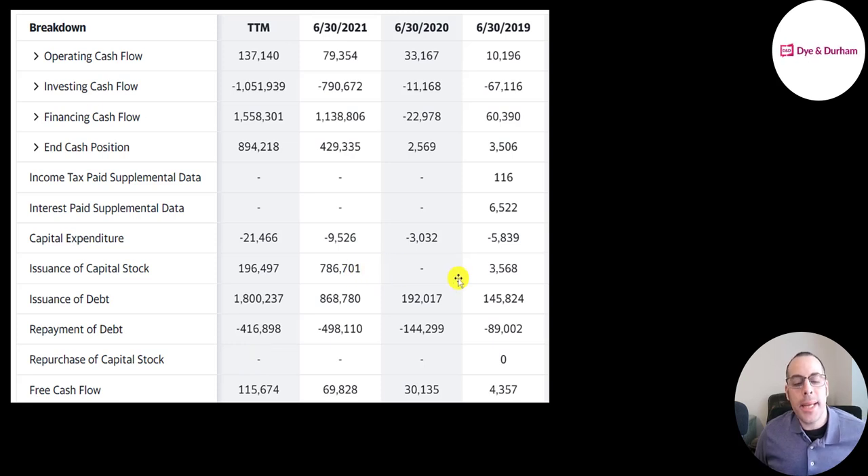They're also adding debt and equity every year. They added 1.8 billion of debt in the trailing 12 months. In 2021 they added 800 million of equity. They do lots of acquisitions — their investing cash flow was over 1 billion in the trailing 12 months, 800 million in 2021.